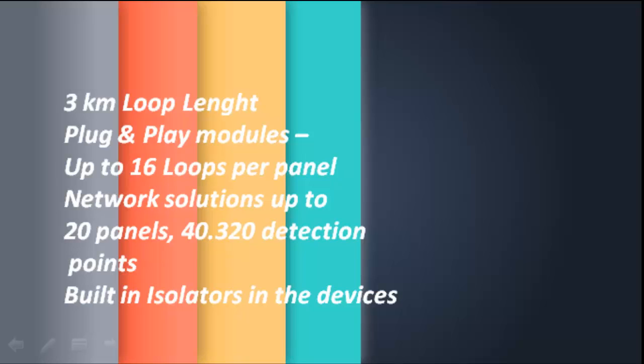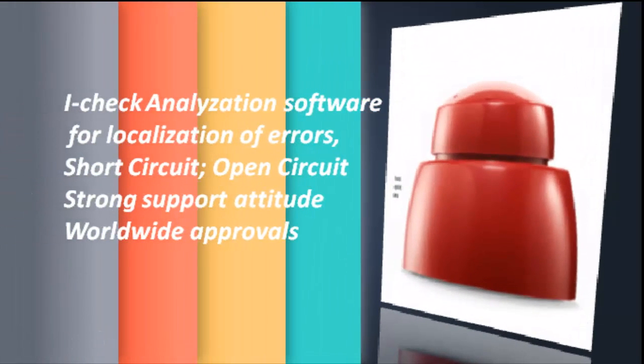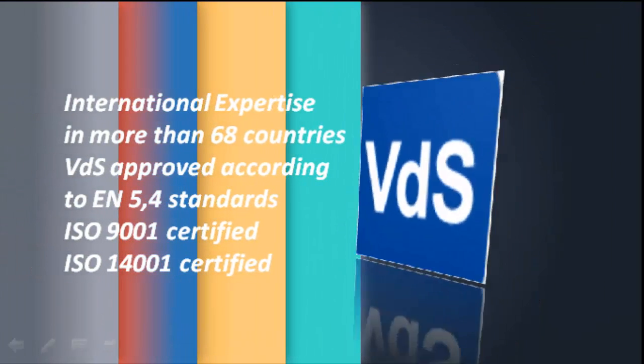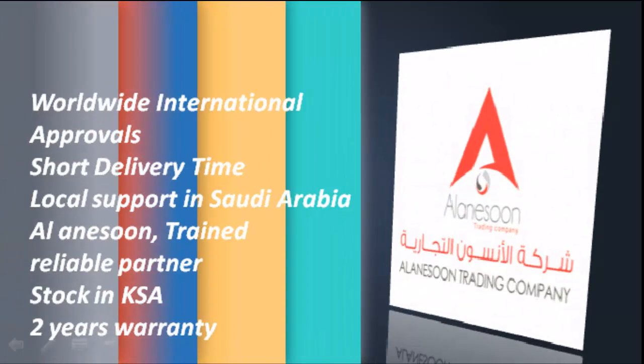Built-in isolators in the devices. Eye check analyzation software for localization of errors, including short circuit and open circuit. Strong support attitude. Worldwide approvals. International expertise in more than 68 countries. VDS approved according to EN54 standards. ISO 9001 certified. ISO 14001 certified. Worldwide international approvals.